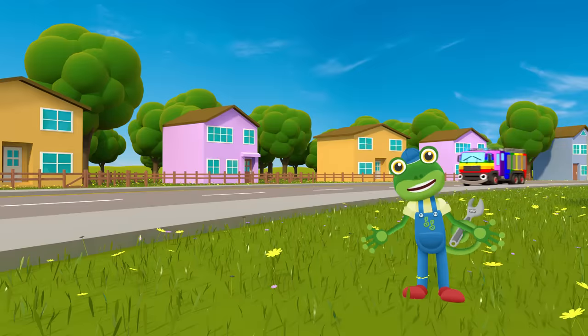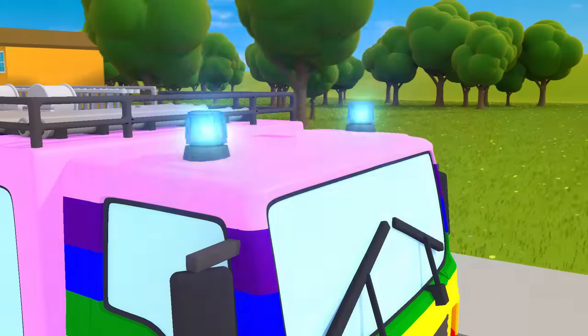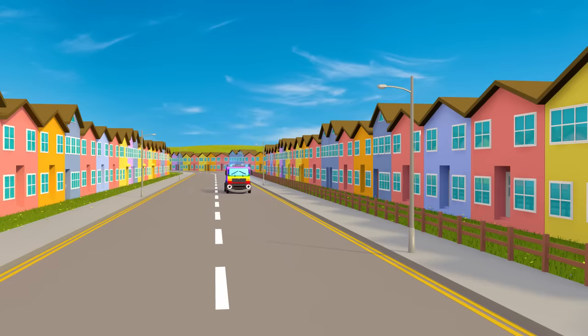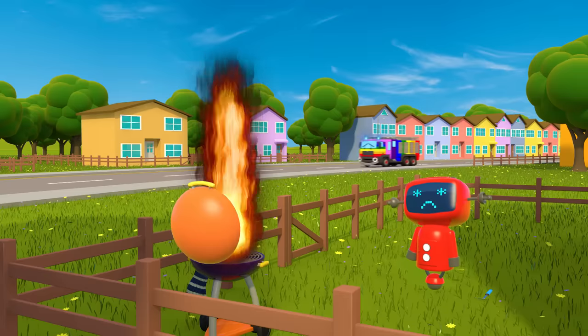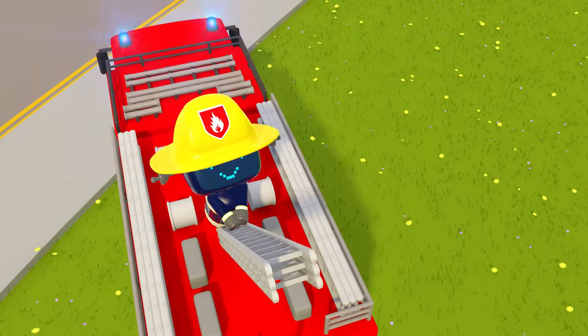Nina, Fiona Fire Truck is a big rainbow. Her bright flashing lights mean she's ready to go. When she's on a rescue mission, you'll have no fear. She has a very loud siren,